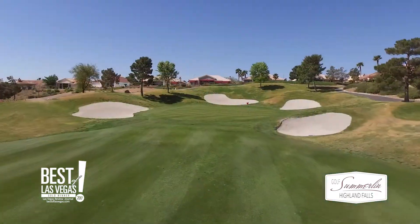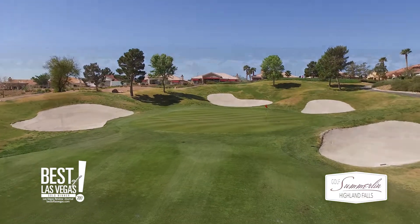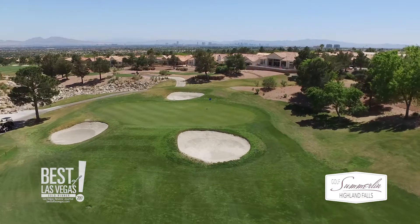Rich fairways and strategically placed bunkering make each of Highland Falls' 18 holes fun, fair, and challenging. Risk-reward golf shots are plentiful on the closing nine.